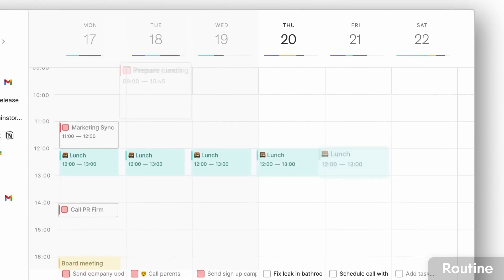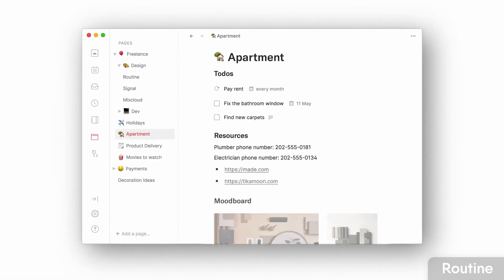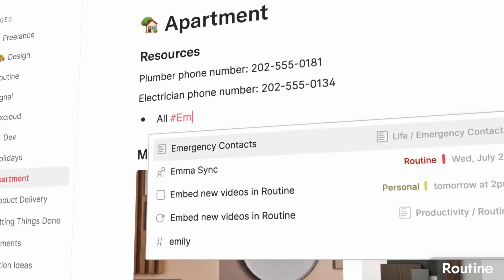A lot of people have been enjoying Routine. At the time of recording it's still in a private version with pricing not fully launched, but it's expected to be roughly $12 per user per month — a bit less than Akiflow and Motion. It's really well designed with features focused on solo individuals, including a feature called Console which lets you quickly capture tasks on your Mac as a task, event, or note.